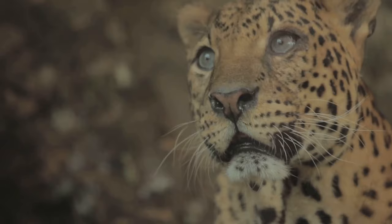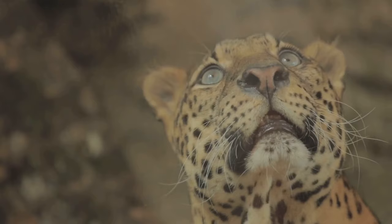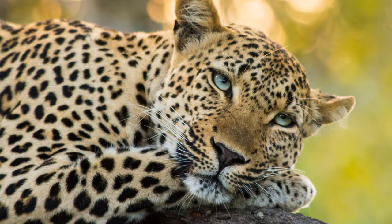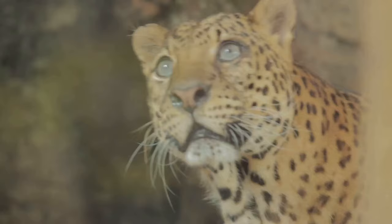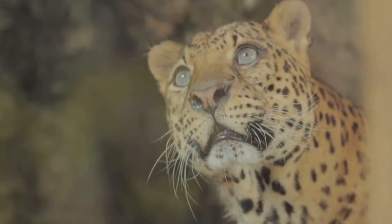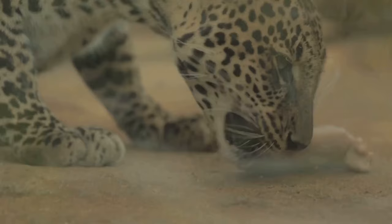The survival of the leopard is a race against time and a battle against odds. They constantly adapt and evolve, their survival instincts honed to perfection over generations. Yet even as they navigate these challenges, another aspect of their existence comes into play. But amidst the struggle, life finds a way. Let's uncover the leopard's mating rituals.